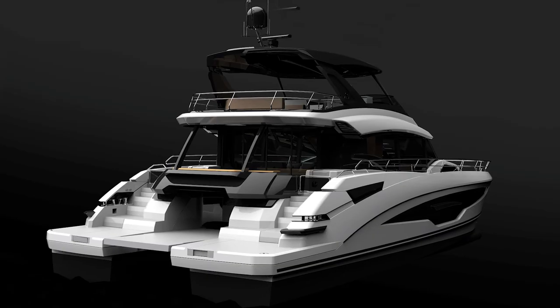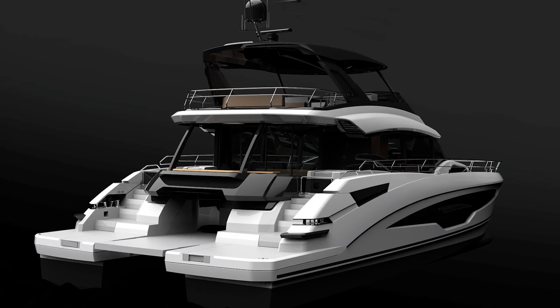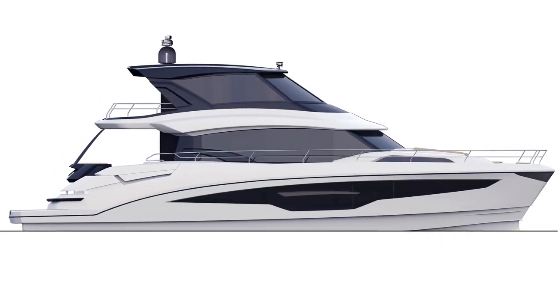We're busy putting out some new boats right now, but we're working on other boats that'll come shortly after that, and even more boats that are going to be coming in a couple of years' time already on the drawing board.